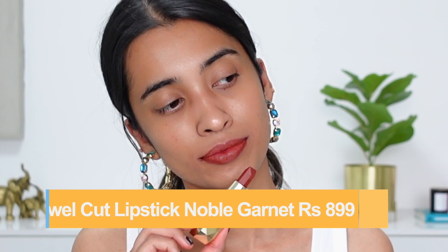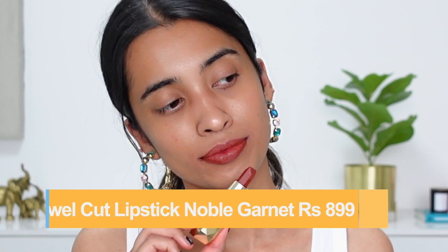If there's one shade you have to pick up from this swatch, it has to be Noble Garnet — it is so beautiful. It has a little red, a hint of orange, and some brown — just so nice and wearable, and would look good on every single skin tone. The formula is amazing too. I have a feeling they're going to discontinue this range of lipsticks, so pick it up before it's gone.